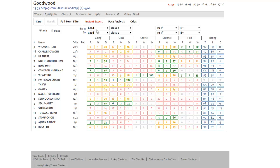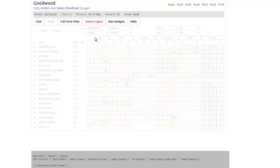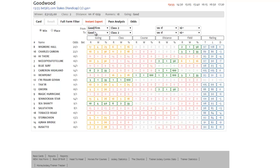You'll also notice at the top of the Instant Expert that there are drop-down boxes for going, class, distance, and field size. These can be amended to the user's taste. So say for instance the going is officially good but we suspect it might dry out to good to firm — we can select a range of goings from these drop-downs and the content below will reflect that going range. We could also say show us all races from class one to class two and that would be reflected as well.